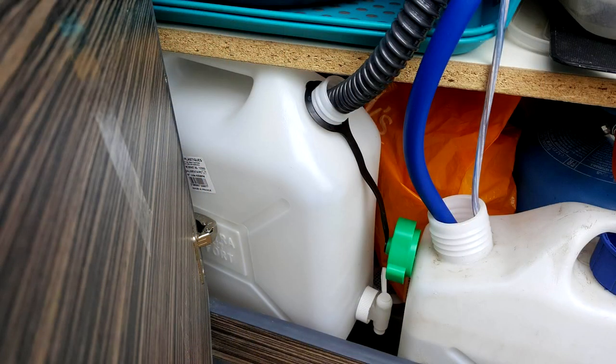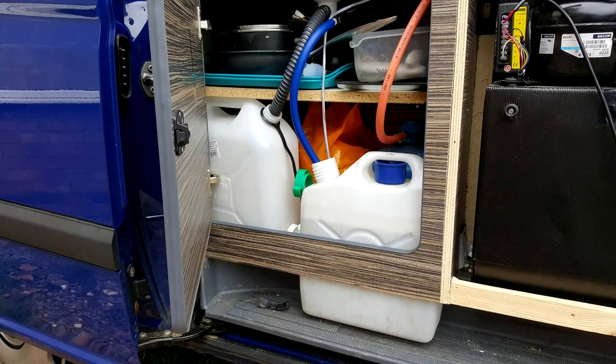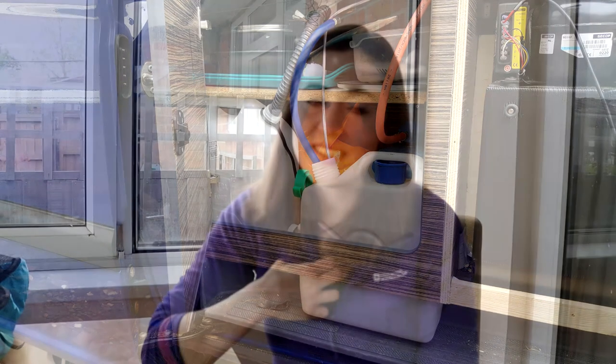We bought a big water container that we wanted as our main water container, but annoyingly as soon as it arrived we found out that the pump wouldn't fit through the spout. So we're having to use that as grey water, which is really annoying because there's a little tap on there but it hasn't worked out. I would just recommend if you are going to get yourself a bottle, just go out and test it first.